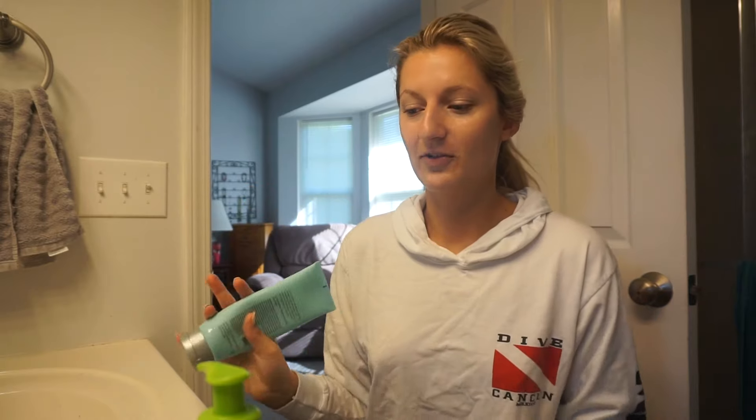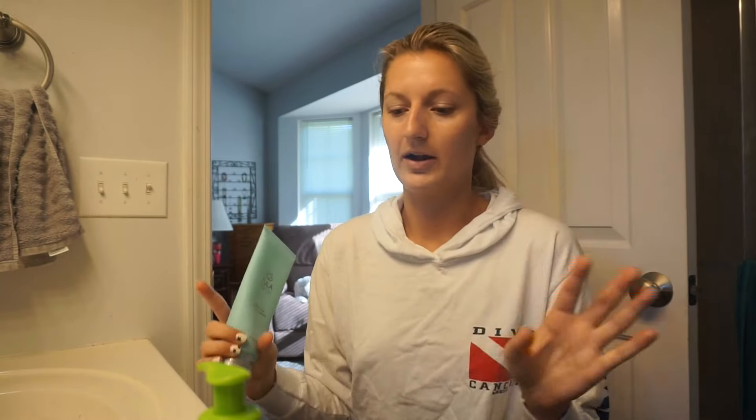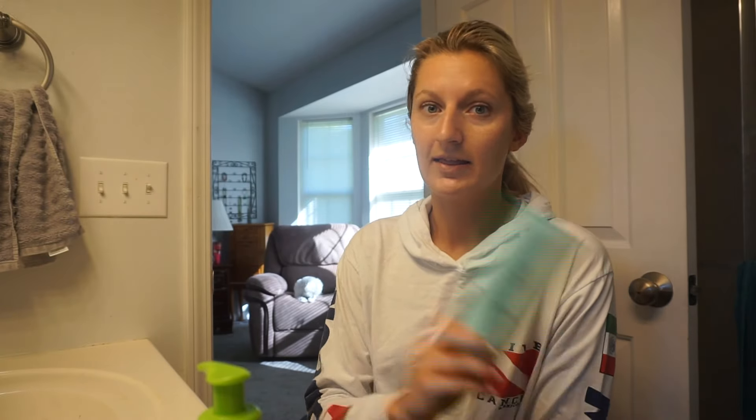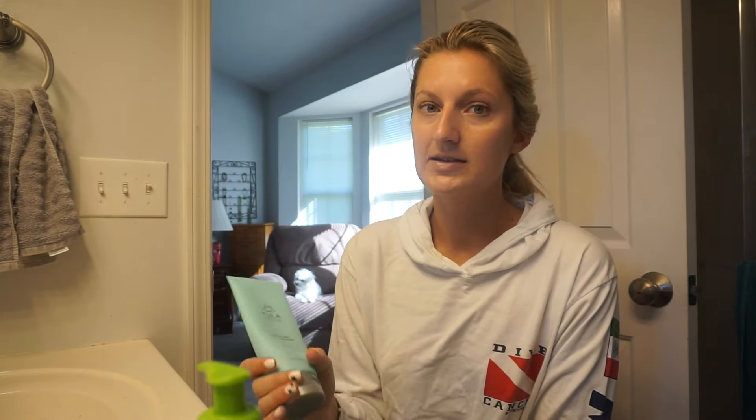I've started using a different face wash — this is a Tula purifying face cleanser. It has seriously done wonders for my skin. I saw a bunch of bloggers on Instagram talking about it, so I decided to get some. I started with a little discovery kit, which is like samples of the main products, and I actually ended up buying a full face wash and I love it. The only thing I'm hesitant about is recommending skincare to other people, because everybody's skin is different — my mom's skin did not work with two of the products.